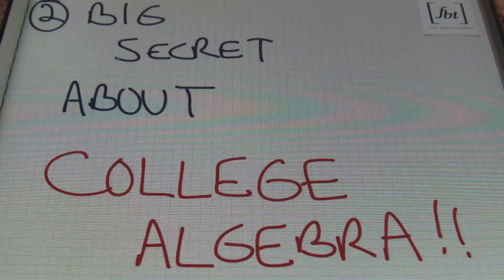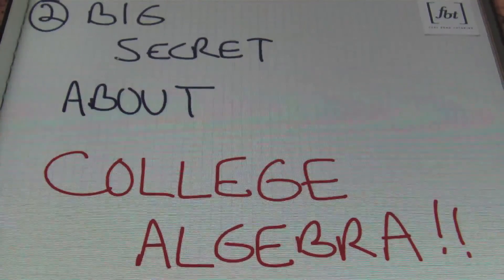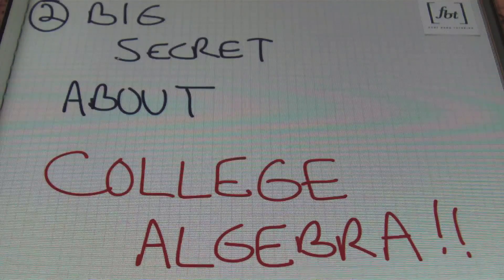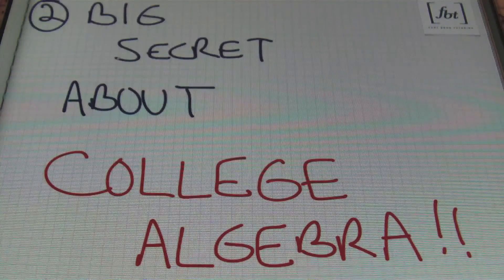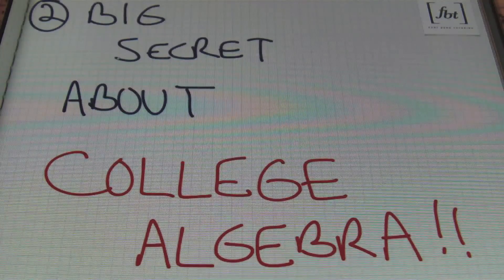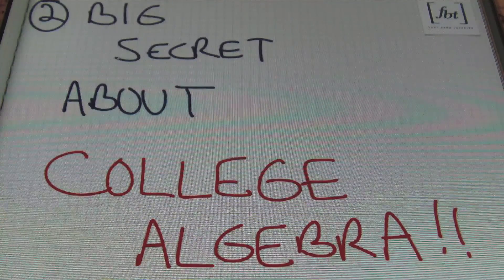All right, so there you go, ladies and gentlemen. Once again, this is Mr. Witt with Fort Bend Tutoring. We would like to thank all of our donors that help us bring you more free math tips and math video tutorials every month. Thanks a lot, guys — we really appreciate your help. And as always, please rate, comment, and subscribe. This is Mr. Witt. Peace.